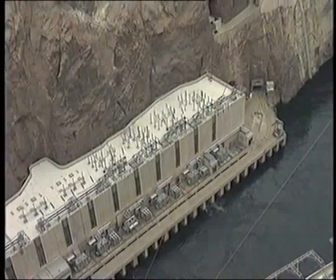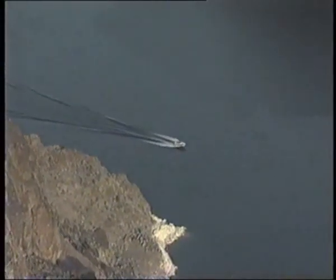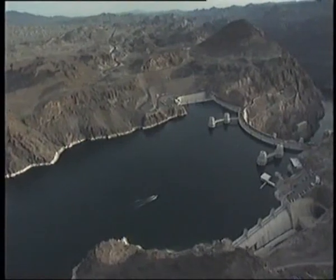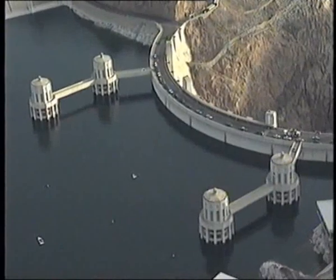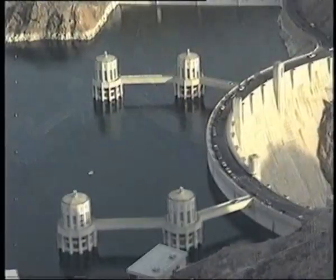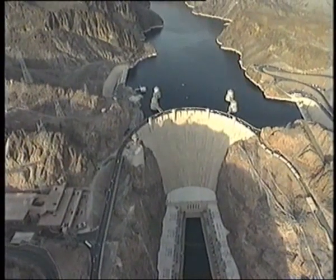The Hoover Dam spans 220 meters from its foundation to its top. The dam's generators can produce up to 2,000 megawatts of electrical power — that's 2,000 million watts. When the dam was built, the huge concrete crescent trapped the water flowing down the Colorado River to create Lake Mead, the biggest artificial lake in the USA. Here, the water from Lake Mead drops down four intake towers, and the pressure of the falling water turns the turbines that drive the generators to make electricity.